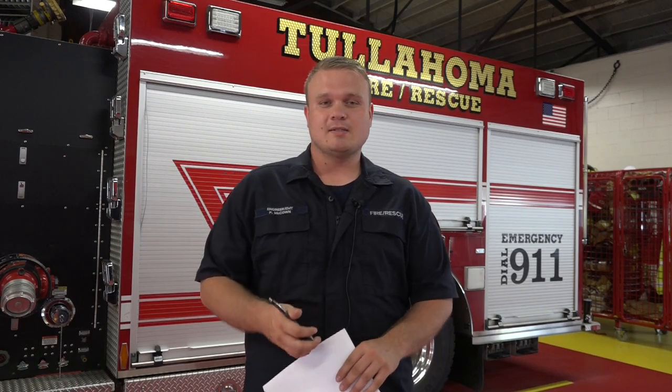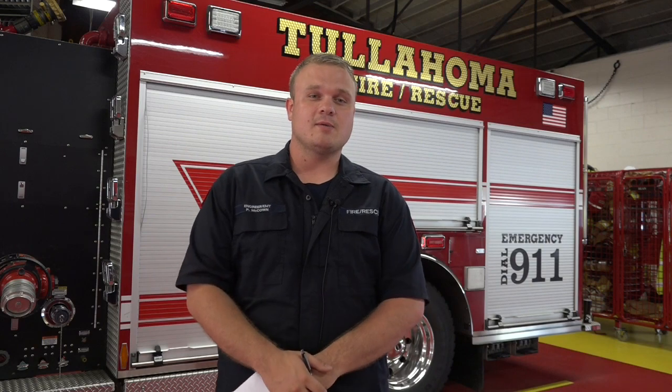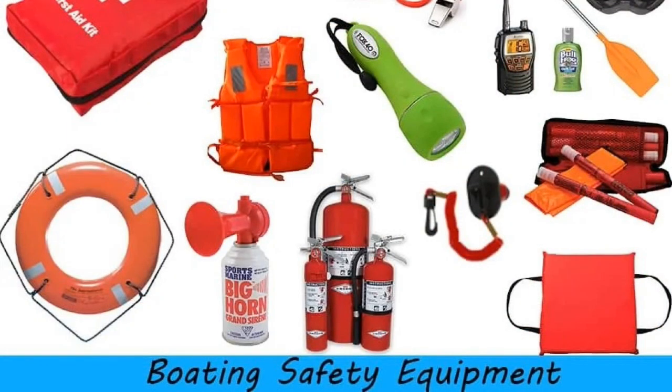First things first, having good life jackets, making sure your boat is properly in order, and a good fire extinguisher before you actually hit the lake are critical things in case any incident was to occur.